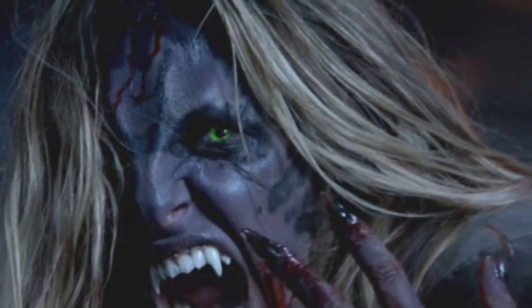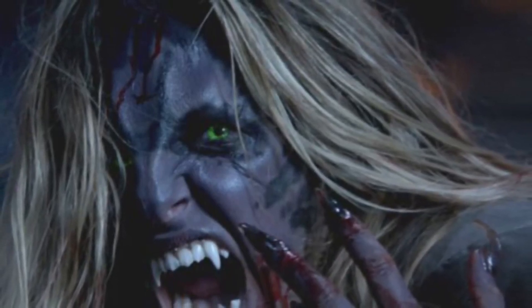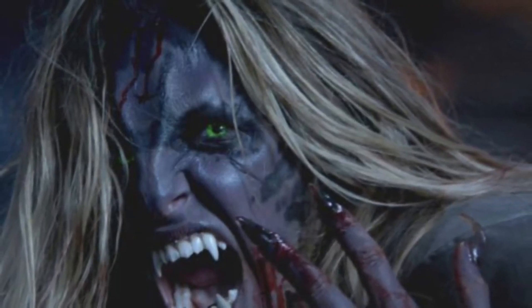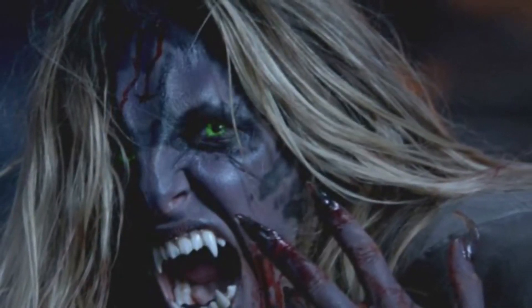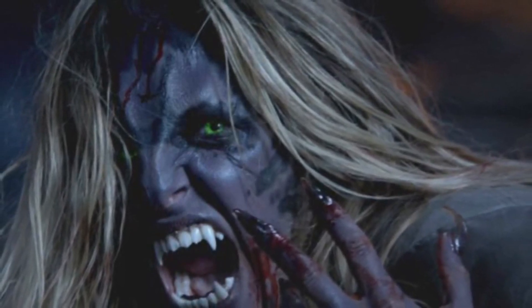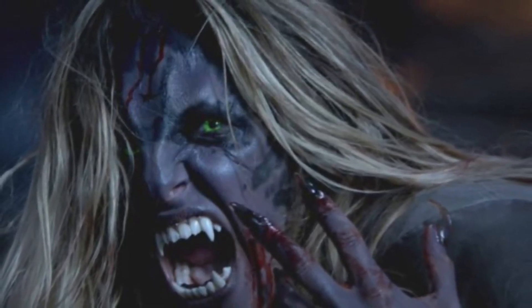Just like werewolves, inexperienced Werejaguars are susceptible to the effects of the full moon. While under its influence, an untrained Werejaguar will lose control, which would lead to unwarranted shifting and homicidal tendencies — which Kate Argent was susceptible to in Teen Wolf Season 4.